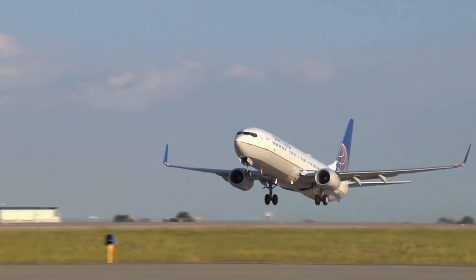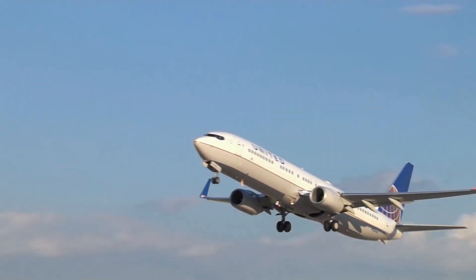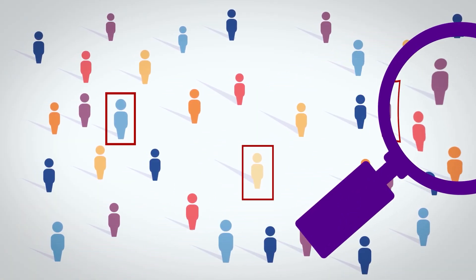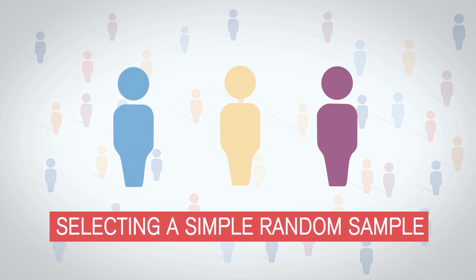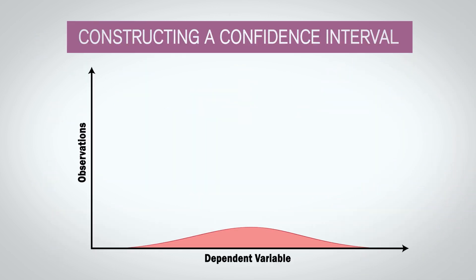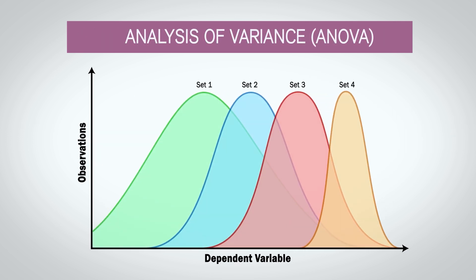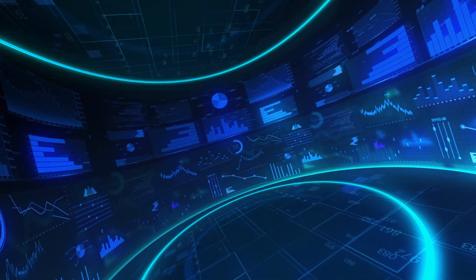If we can do it, you can do it. This specialization is all about the field of experimental design, and it's a broad specialization in that it covers almost all of the major aspects of the field, as well as many of the advanced techniques that you need to be a successful practitioner of experimental design.